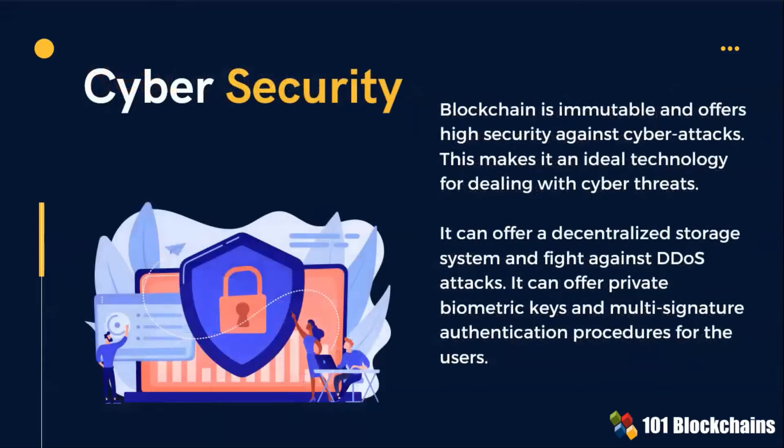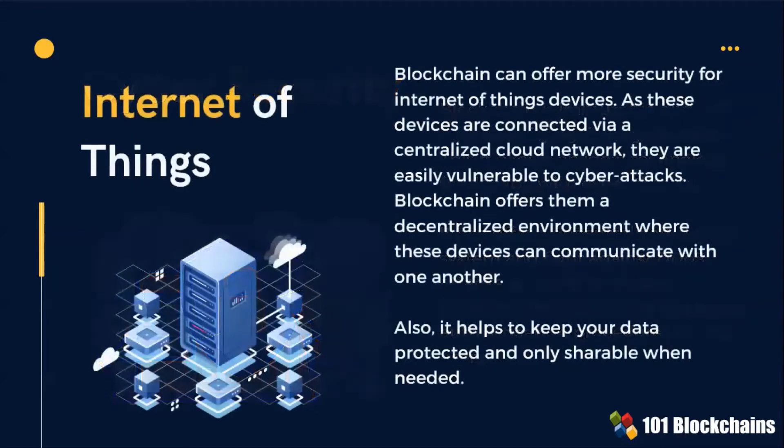Blockchain is immutable and offers high security against cyber attacks. It can offer a decentralized storage system and fight against DDoS attacks. Blockchain apps can also offer more security for Internet-of-Things devices. The technology helps to keep IoT data protected and only shareable when needed.